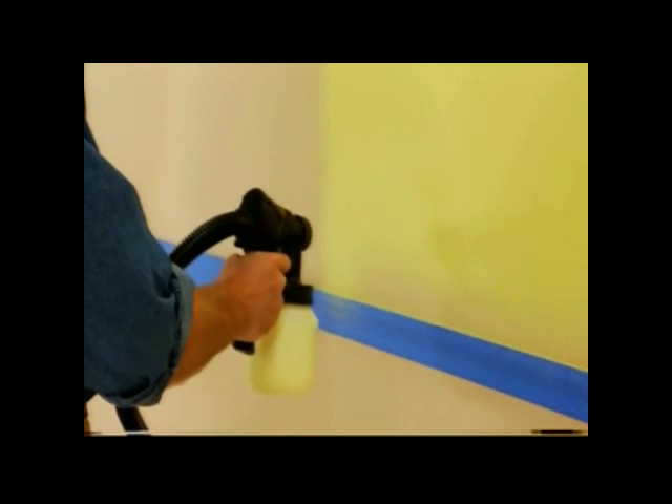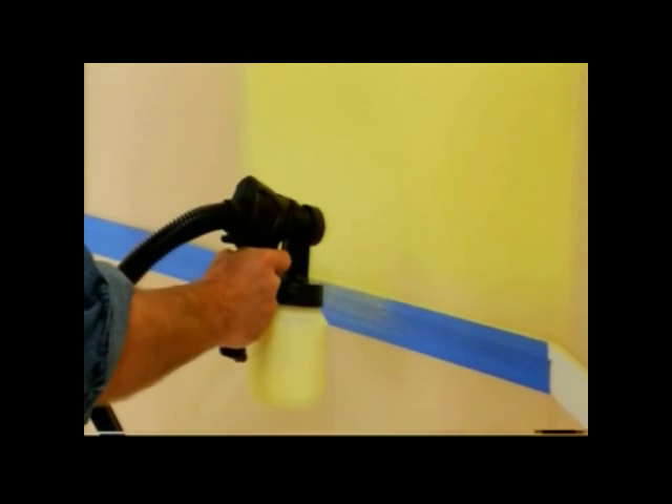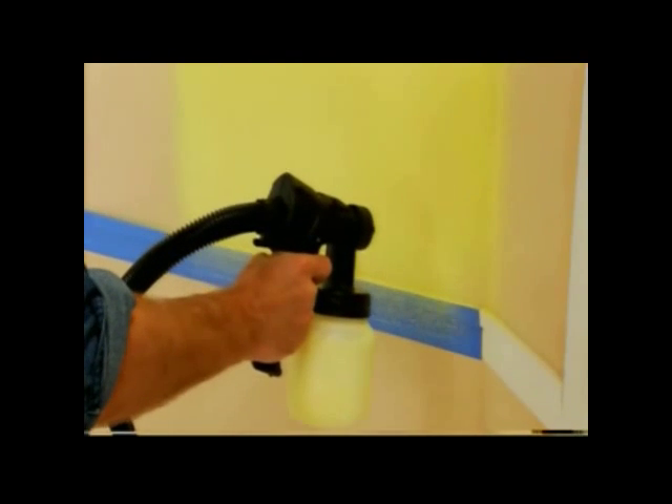One tool, one coat, professional quality, affordable, lightweight and easy to operate. Call and get yours right now.